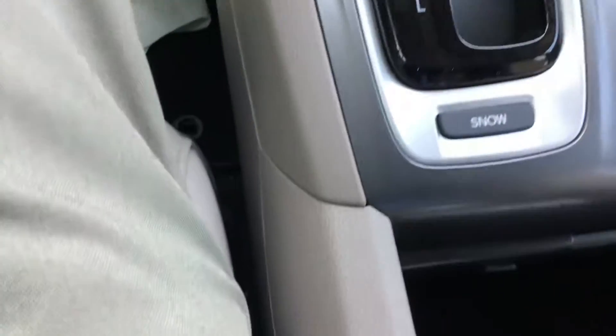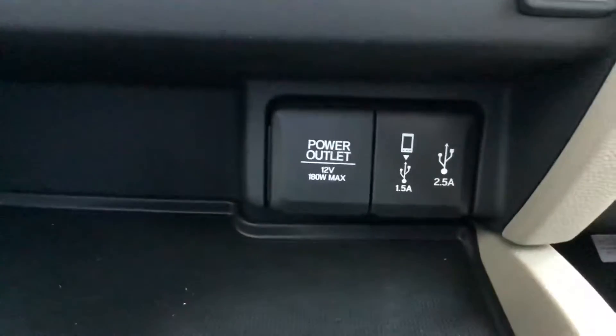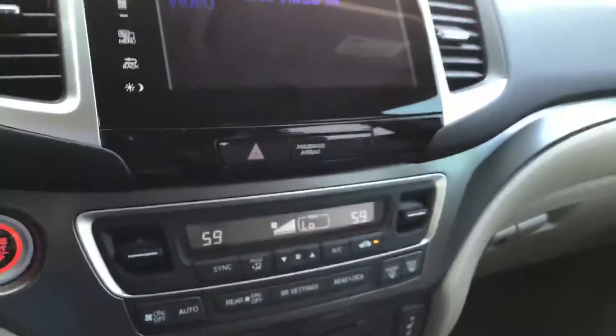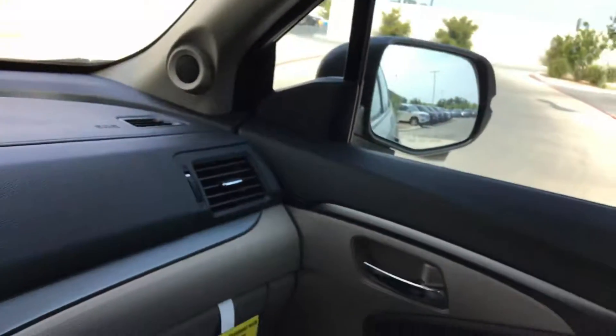Here I'm showing you the very large console compartment, as well as the speaker system.